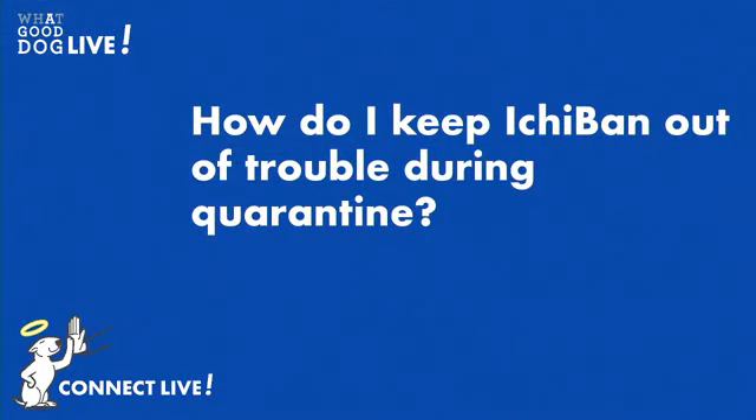This one might be a little inside, but Heidi Clayton has written: any thoughts on keeping Ichiban out of trouble during quarantine? Heidi Clayton — Ichiban is a unique character, and the only thing I can suggest for you is to get a tank of horseshoe crabs. Ichiban lives in Cape May and loves to go hunting after the horseshoe crabs. So Heidi, my suggestion: get a tank, fill it with horseshoe crabs, and she gets horseshoe crab watching three to four times a day — only if she's a very good girl.